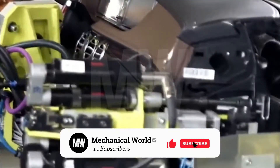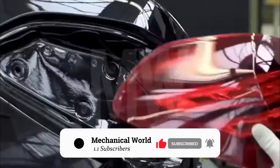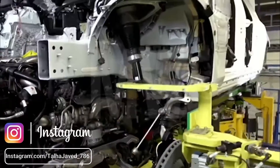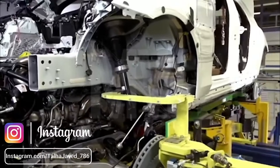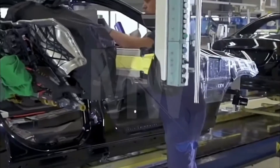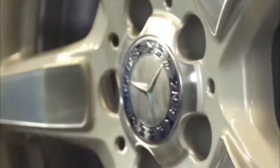Next, robots install the dashboard, the roof, and the tail light. The chassis is then attached to the body. At this stage, the tires and the fascinating Mercedes logo are installed.